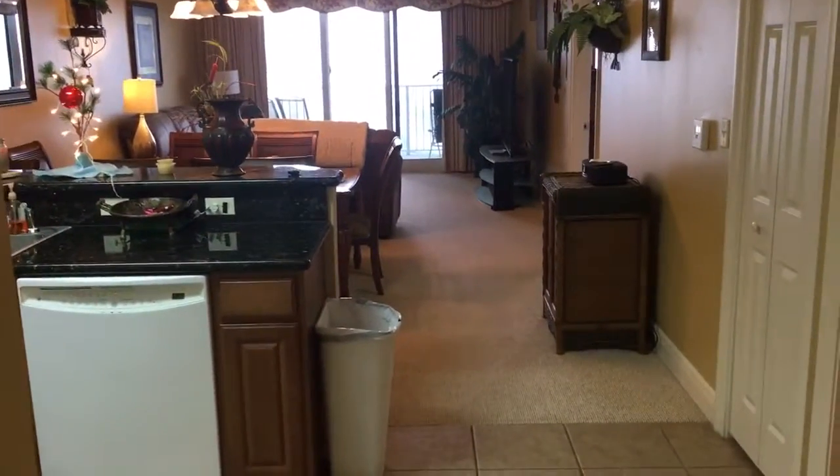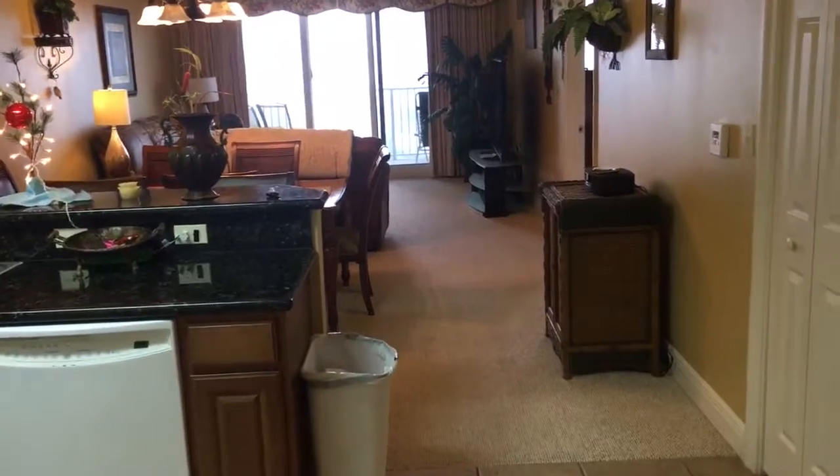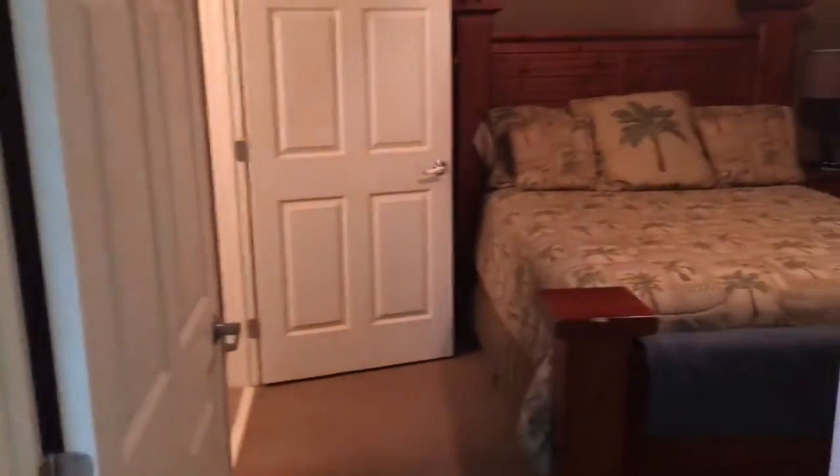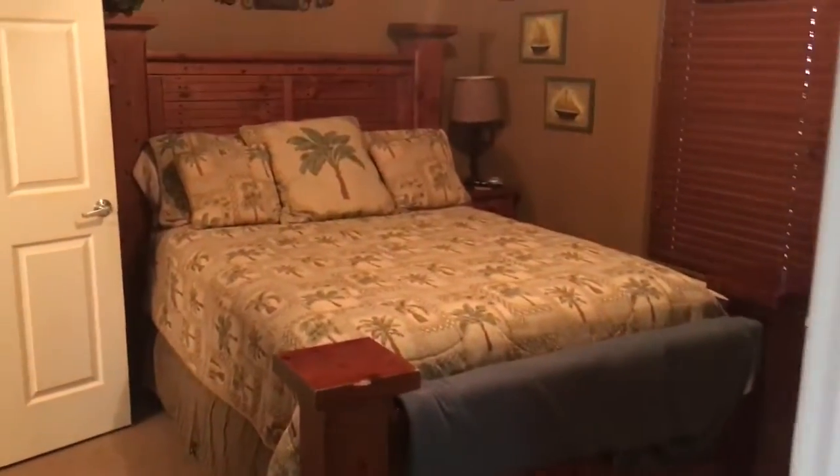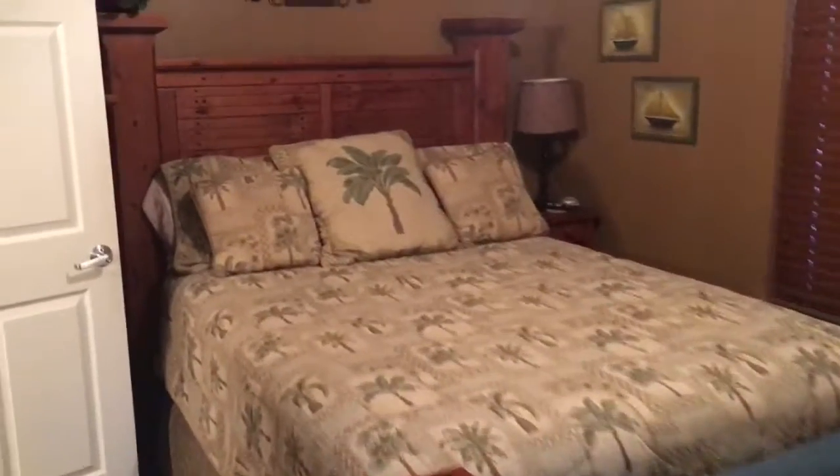I'll walk out and show you the view — it is very foggy outside. Let's go ahead and look at the guest bedroom. The guest bedroom does convey. You've got a TV over there, an end table, and a dresser right there.